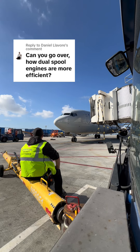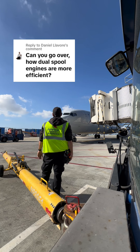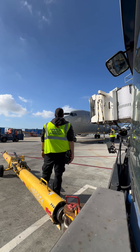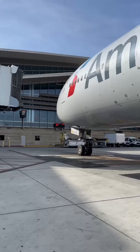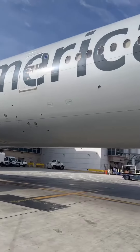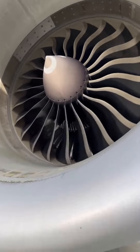Can you go over how dual spool engines are more efficient? Absolutely, this is a great topic. In order to discuss it in detail we have to go through the variations of spools and compare them. Single spool, dual spool, and triple spool — the majority of engines nowadays in modern aviation are either dual spool or triple spool.